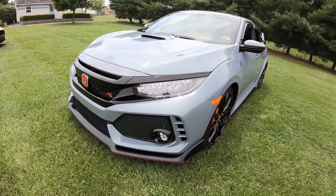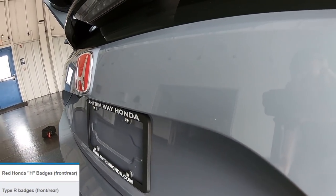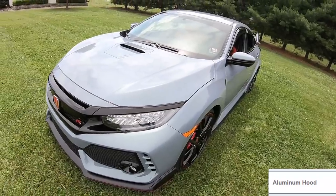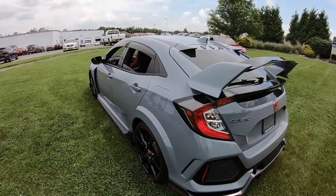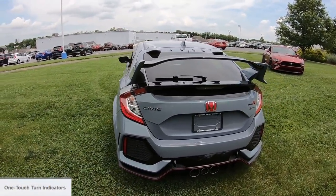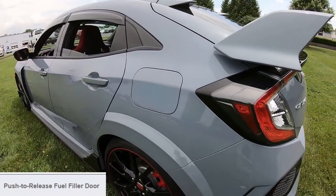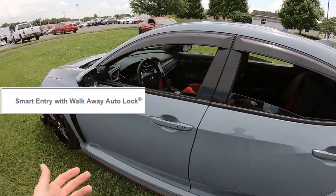In the front we have red Honda badges, also seen in the rear, along with Type R badges front and rear. The hood is aluminum. It has an integrated rear window antenna and a security system with remote entry and hatch release. One-touch turn signal indicators, body color door handles, and a push-to-release fuel door. A really cool feature is smart entry with walk-away auto lock.